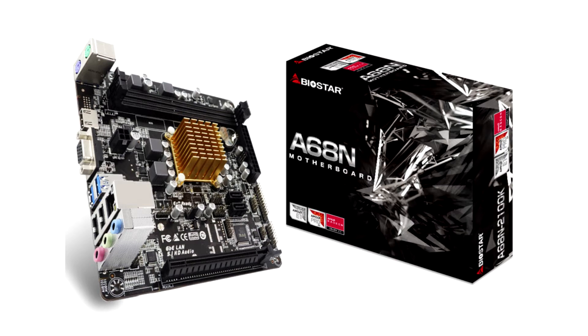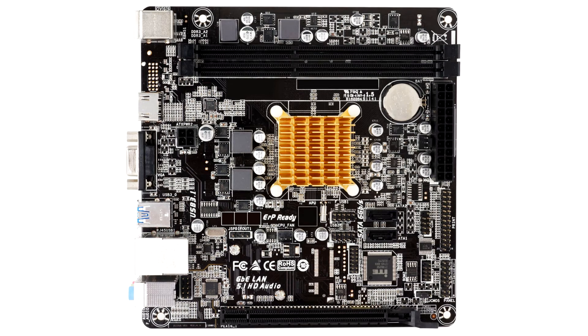Modern technology meets sleek, refined form factor as Biostar's A6810-2100 KSOC Mini ITX motherboard is unveiled to the world with an inbuilt AMD E1-6010 processor and support for AMD Radeon R2 graphics.